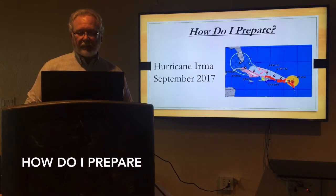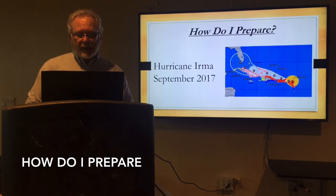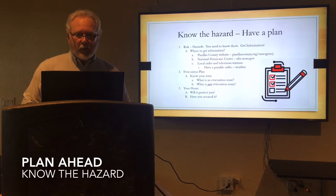How do I prepare? First and foremost, you have to be ready. Hurricane season throws us a lot of different balls to look at. This one was Hurricane Irma, September of 2017. You can see it's five days out. Where were you? What were you doing? You need to know what your hazards are. Here comes an approaching storm — what do I do? What is your plan?